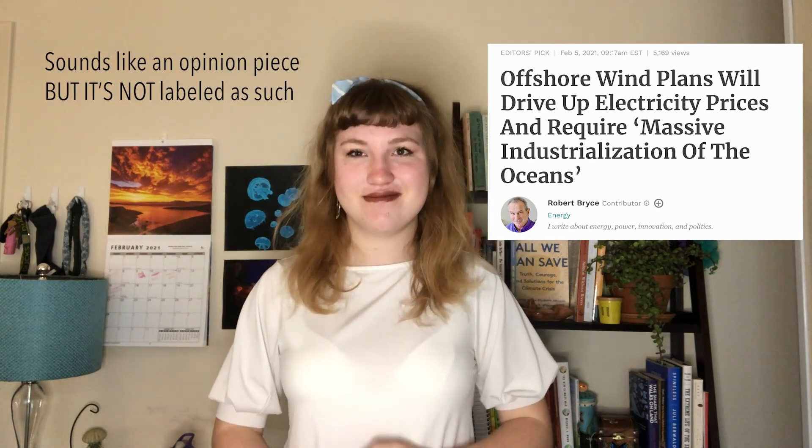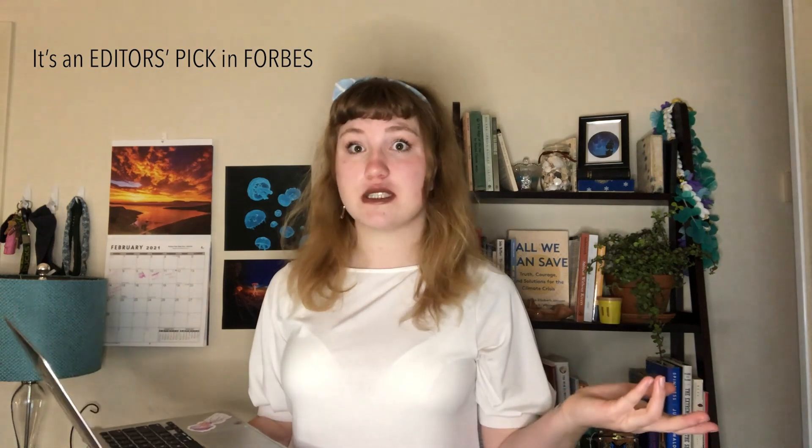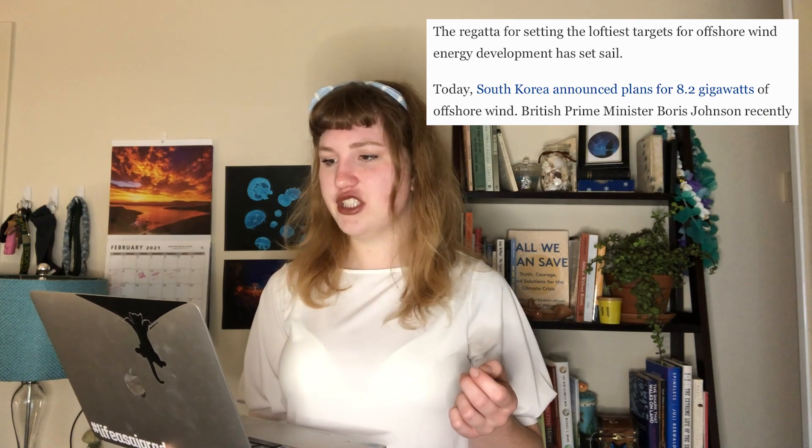Now, with all that said, it's a little frustrating that I found this article this month. We're going to dive in and critique it as we go. It's called 'Offshore Wind Plants Will Drive Up Electricity Prices and Require Massive Industrialization of the Oceans,' by Robert Bryce, published in Forbes on February 5th.